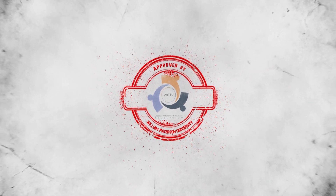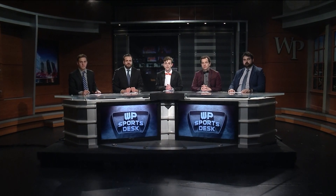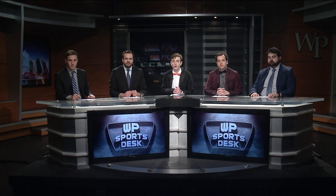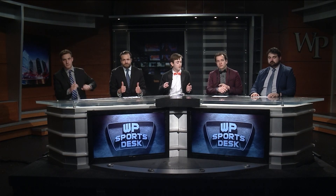You are watching WPTV, award-winning college television. Welcome back to the desk. The Pioneer softball team is heading down to Florida to play some spring training games. Here with me to break it all down is Andy Gavin, Michael Milligan, Andrew Ballesteri, and Mark Blant.